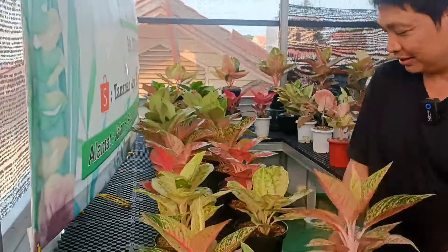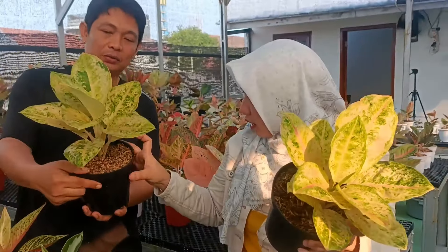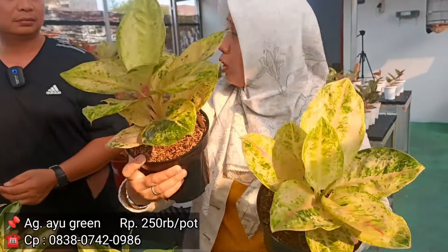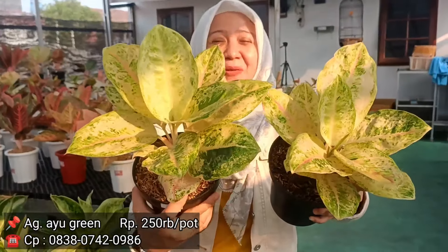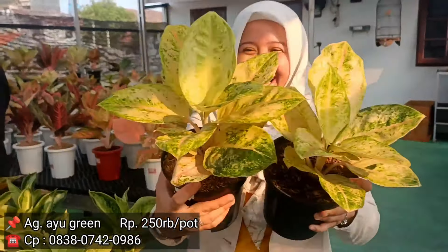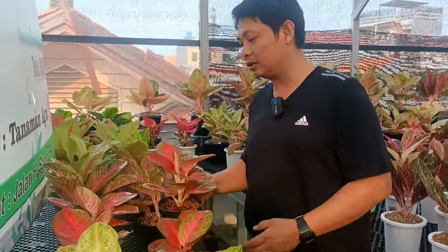Ada lagi Ayu Green. Ini Ayu Green. Ini berapa ya? Rp250.000. Samain aja dari Rp275.000. Dari harga yang ini Rp250.000, yang ini Rp275.000 jadi Rp250.000. Jadi sama rata. Boleh dipilih antara yang mana ya? Untuk warna keduanya sama-sama mutasian ya. Sama. Ini mah udah tahap induk ya Bang Agus, udah gede daunnya ya. Rp250.000.